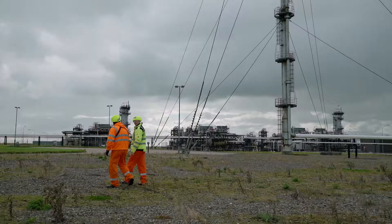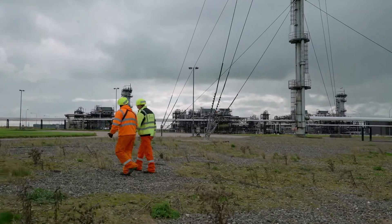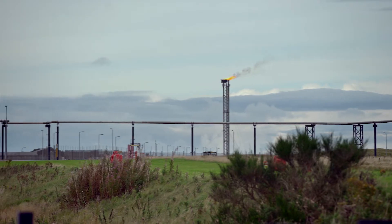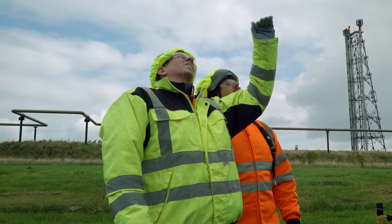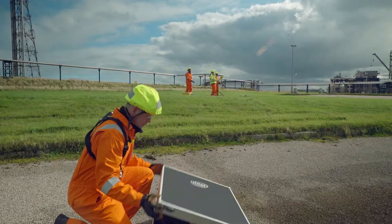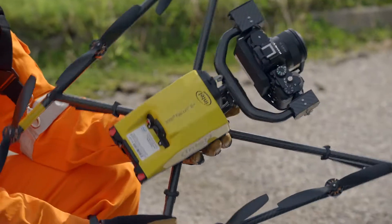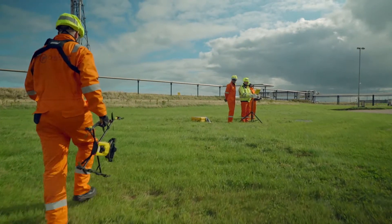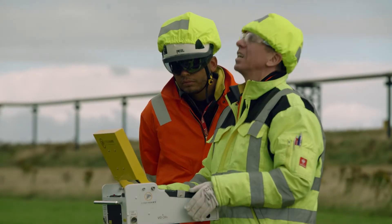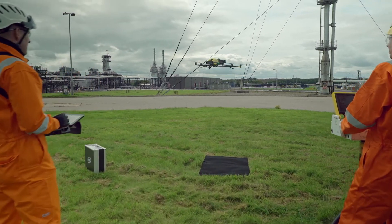Operators are under great pressure now to reduce the number of shutdowns, so one of the ways that we can do that is by performing these inspections whilst the plant is live. Human beings when they're hanging in mid-air get scared, and the human instinct is just to get the job done and get out. So if you can replace that and put a robot or a drone into that environment to capture the data, you get better quality data as a result.